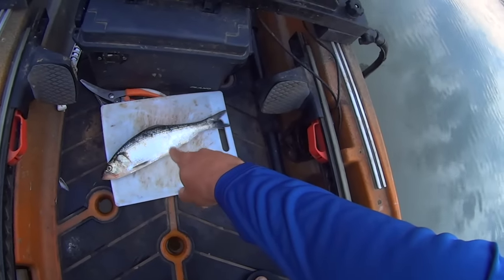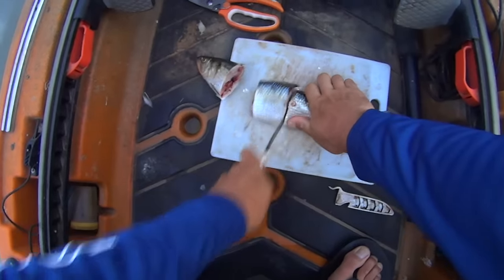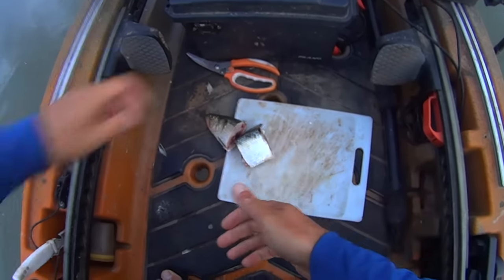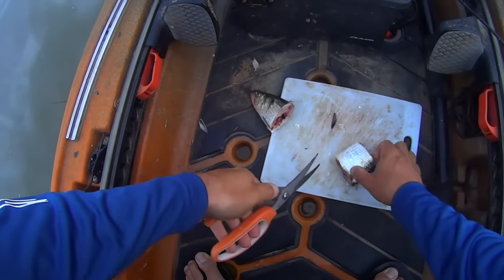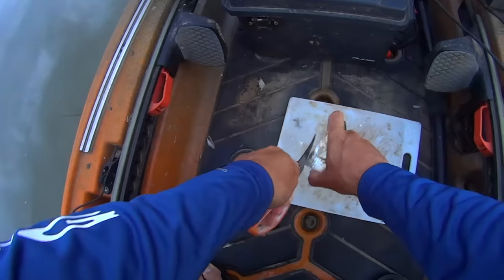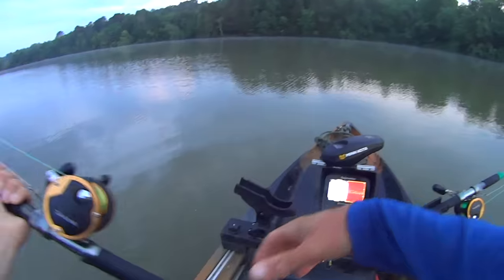I've got some skipjack — I'm going to cut that up and use two rods, a head and a midsection. I'll put those about 30 to 50 yards behind my kayak and troll my way out of this creek at about 0.3 to 0.5 miles an hour and hopefully come across some fish. Let's get baited up and do it.